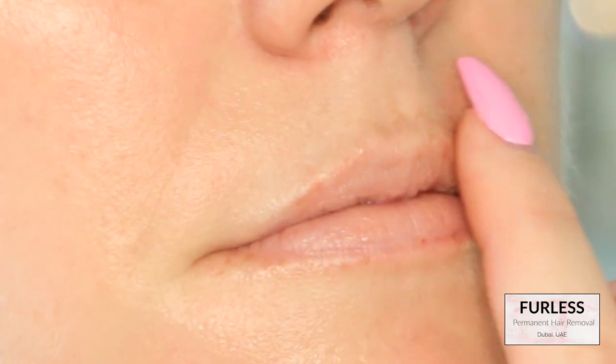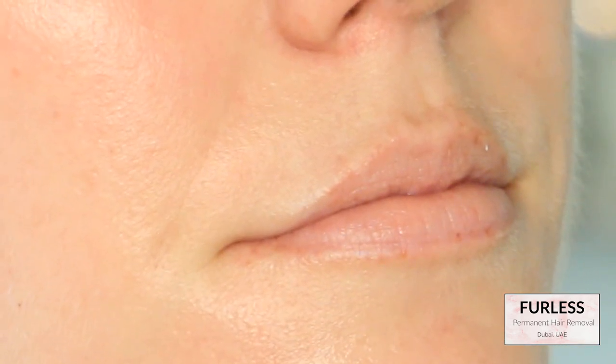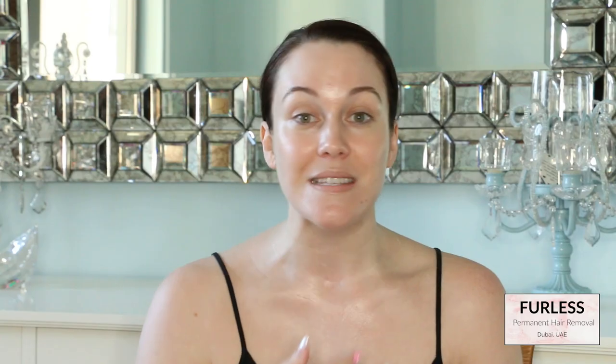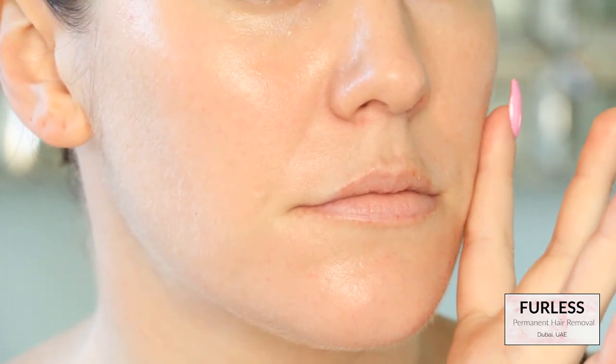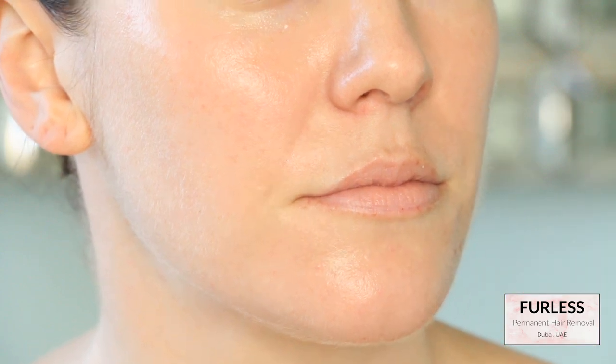I could not believe it, and I have not had to use any cream or waxing since. I did have one more tune-up session in December. I do still have some hair there so it's not completely removed, but it is so minimized that I never think about it. You can see the big difference between the hair on my cheek area — you can see all that blonde hair — versus the hair on the upper lip, which is just so much less.